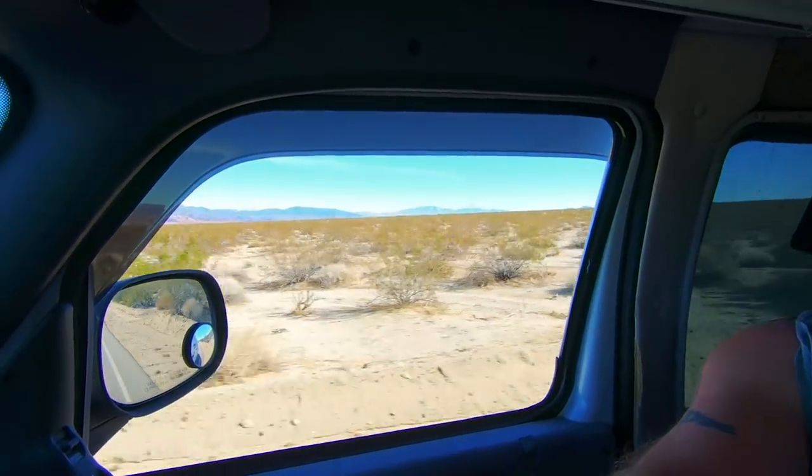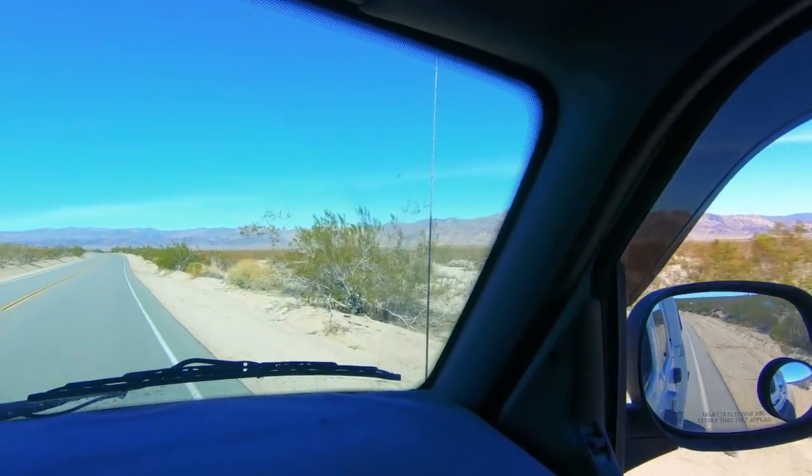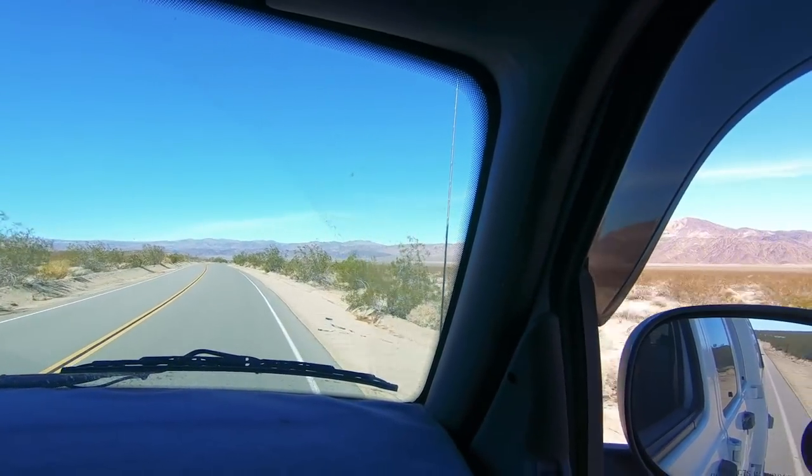Well, now we've got about 38 miles of driving through the park on a road until we get to the next exhibit. It's a massive park — they make you drive a lot.